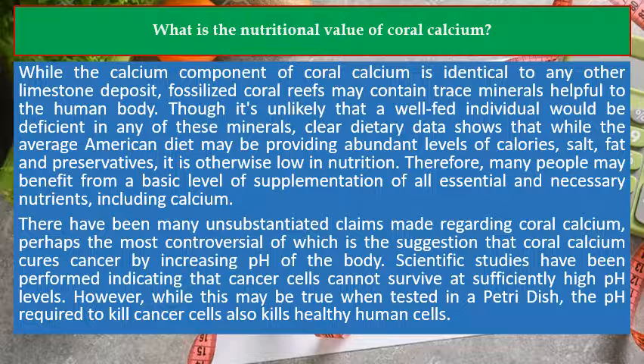Though it's unlikely that a well-fed individual would be deficient in any of these minerals. Clear dietary data shows that while the average American diet may be providing abundant levels of calories, salt, fat, and preservatives, it is otherwise low in nutrition. Therefore, many people may benefit from a basic level of supplementation of all essential and necessary nutrients, including calcium.